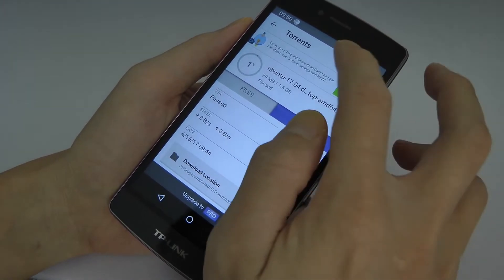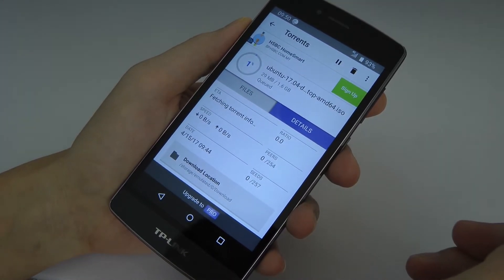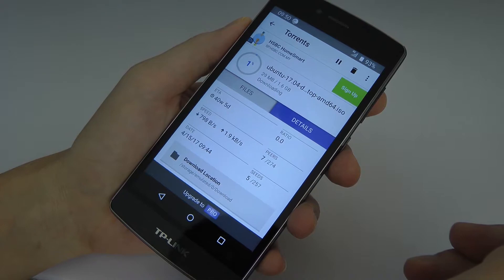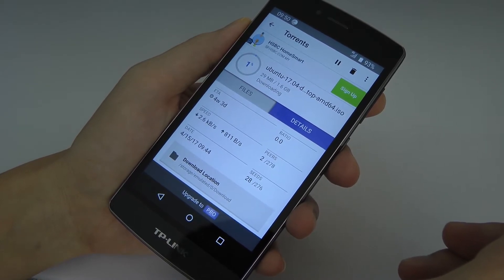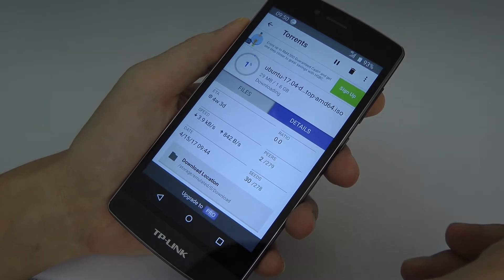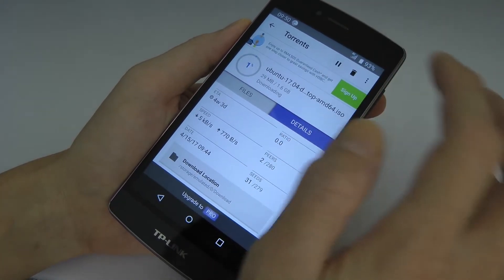So I'm downloading a Linux ISO file right now. It's around 1.6 gig, so basically it will take an ETA of around 4 weeks to finish downloading this file. That's forever in internet world. No worries, let's have a look.